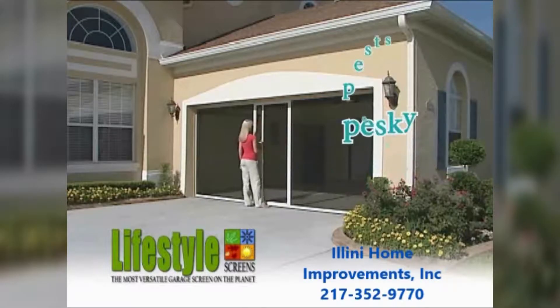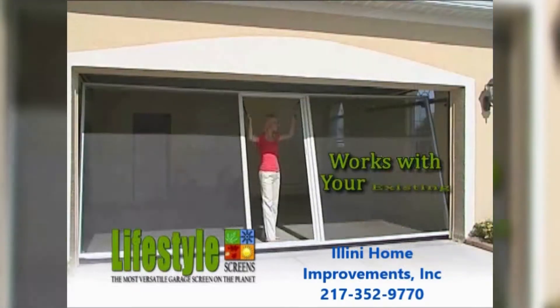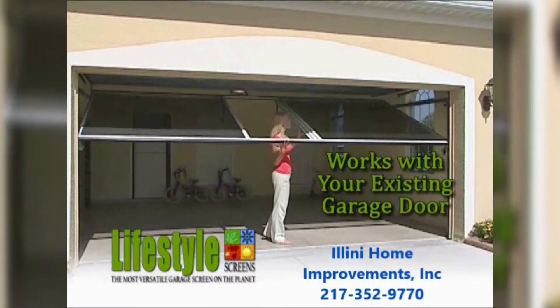Need a man cave? You got it. Pesky pests out, breeze in. Lifestyle screens are affordable, easy to use, and fit most garages.